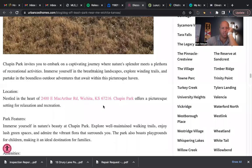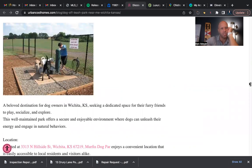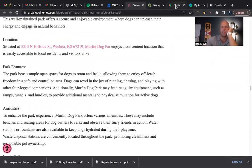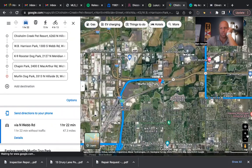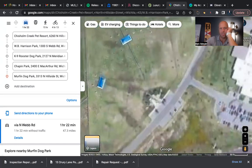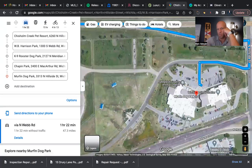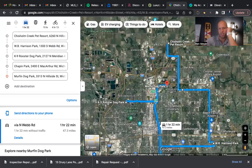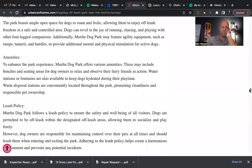The last one, and my favorite just because it's close to my house, is Murfin Dog Park. It's close to the Kansas Humane Society, where there are a lot of dogs available for adoption — if you like rescues and strays, that's a great spot nearby. Murfin is one I go to a lot, so feel free to meet me there for a dog play date. It's got some nice facilities, awnings, a decent amount of trees, and a lot of space for your dog to run around and play. It's on the north/northeast side of town.